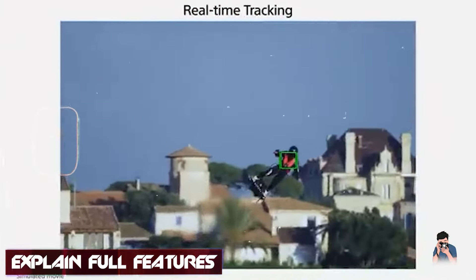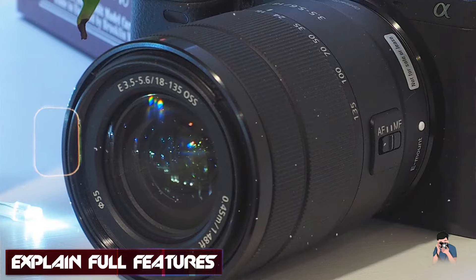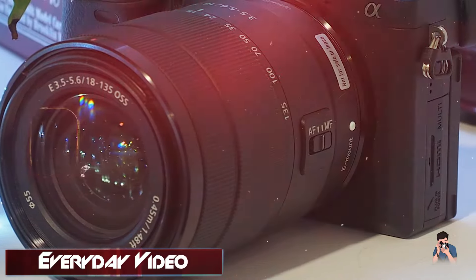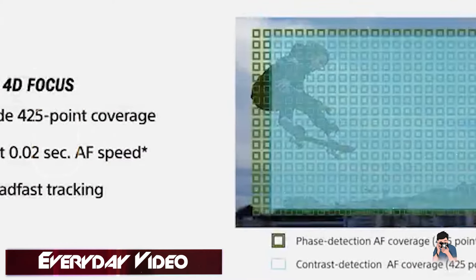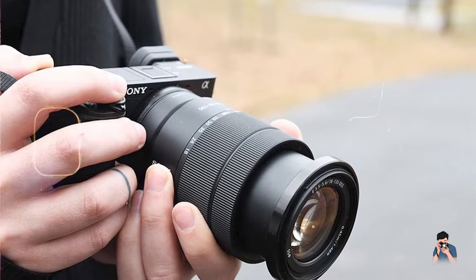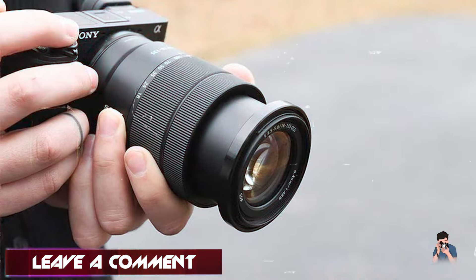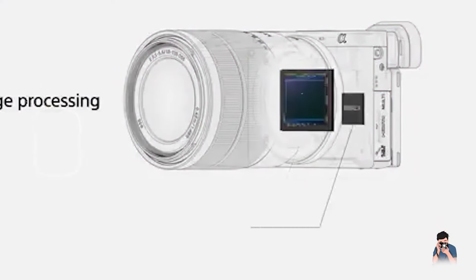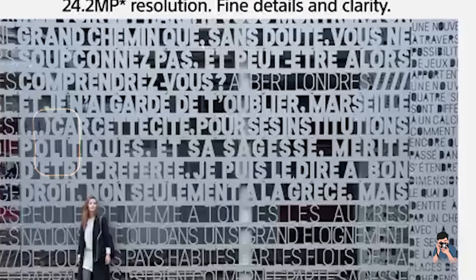Key features: The A6400 features a 24.2 MP APS-C Exmor CMOS sensor and BIONZ X image processor, delivering stunning image quality with great detail and low noise. The camera offers up to 11 frames per second continuous shooting and 4K video recording at 30 frames per second. Its advanced real-time AF and real-time tracking systems ensure fast and accurate focusing, while the 3-inch tilting touchscreen and built-in electronic viewfinder enhance usability.